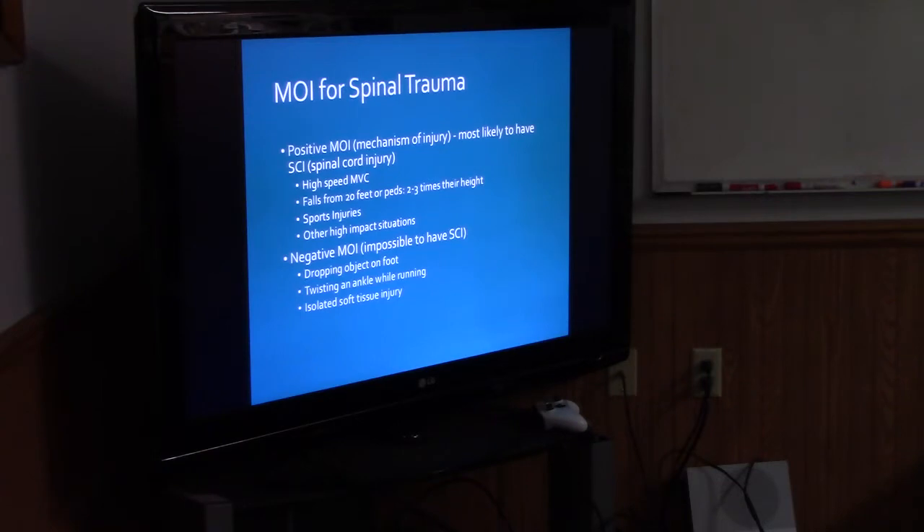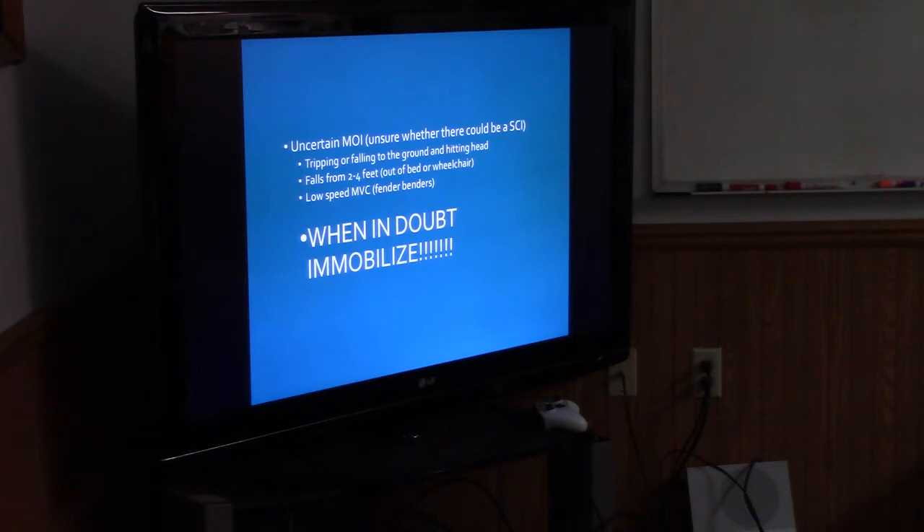Then the negative MOI — impossible, they say, but there's always that slight chance. Dropping an object on the foot, twisting an ankle while running, or isolated soft tissue injury — there is a very, very, very low likelihood they're going to have any spinal cord injury. So uncertain: if you're not sure, when in doubt, immobilize.